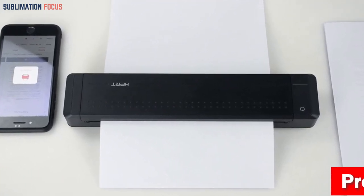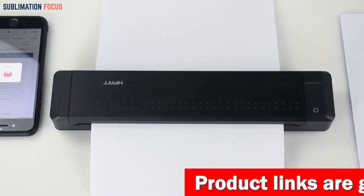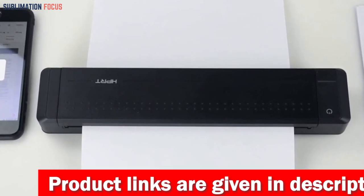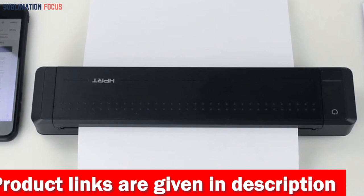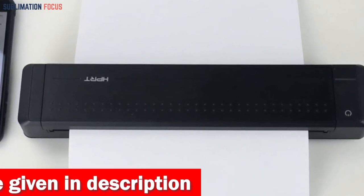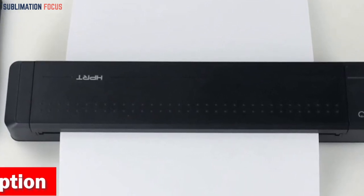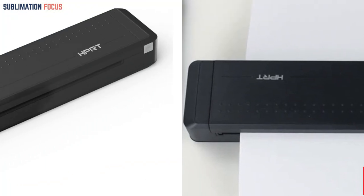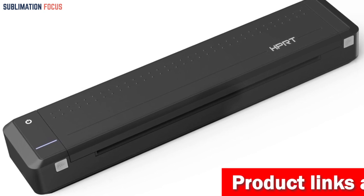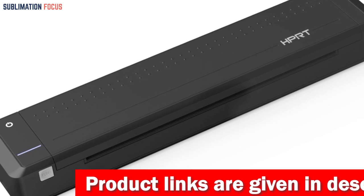Say goodbye to ink clogs and toner leaks. For the best print quality, we highly recommend using HPRT glossy paper — the more glossy the paper surface, the clearer the printout. The HPRT MT800 portable printer supports iOS, Android, and iPad with Bluetooth connection, and also integrates with Mac and Windows (excluding Chromebook) through a USB cord connection, ensuring high compatibility across various devices.